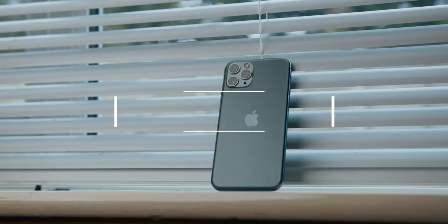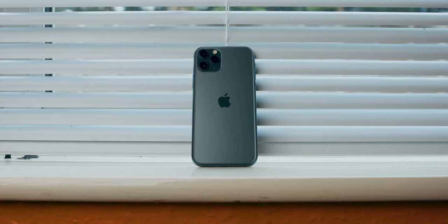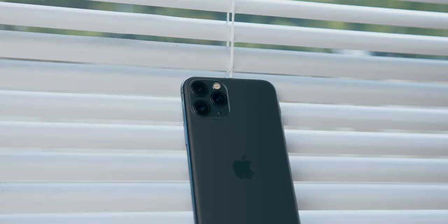This is the iPhone 11 Pro, Apple's flagship phone of 2019 and a pretty big step forward from the previous iPhone XS. However, just over a year later and with the release of the iPhone 12, should you consider picking one of these up in 2021? Let's find out.